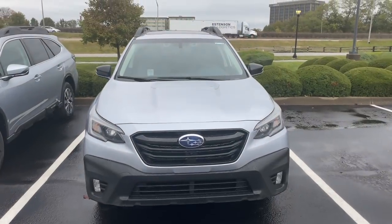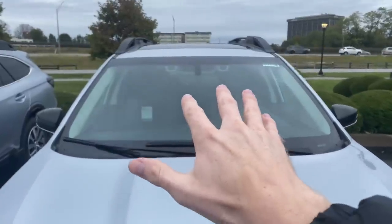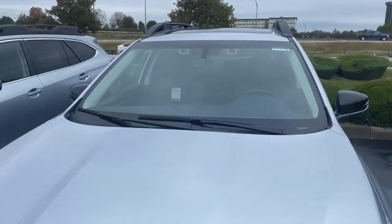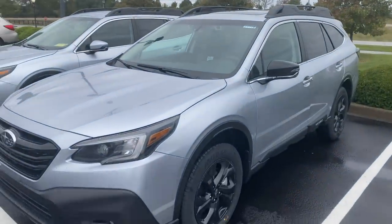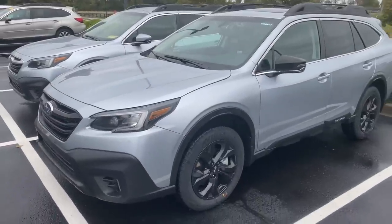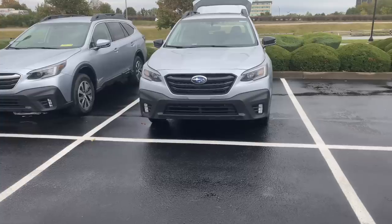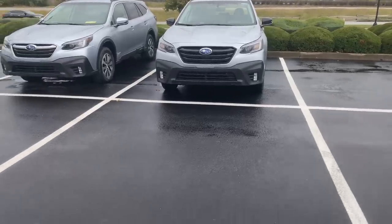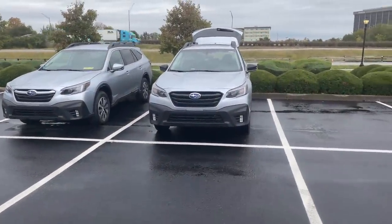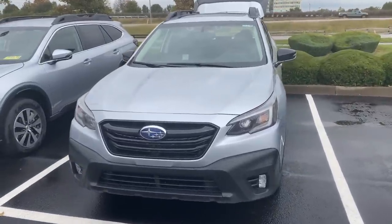All new Subarus with the CVT transmission get EyeSight as standard, so the Outback gets this as well. The EyeSight system uses two cameras up front in the windshield that control a lot of the safety features. Some of the main ones are adaptive cruise control, automatic braking, and pre-collision throttle response. EyeSight also has a lane centering function where those cameras detect lane lines and use the power steering to keep you centered.